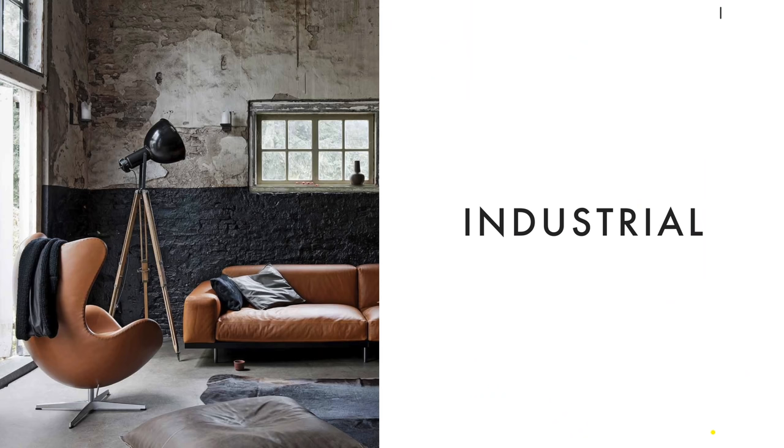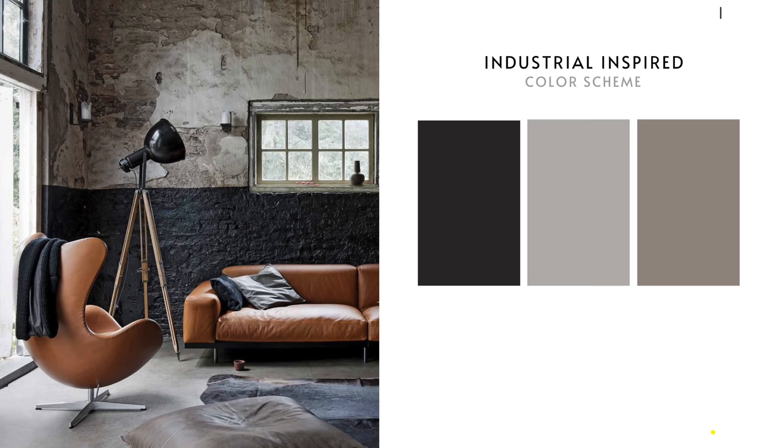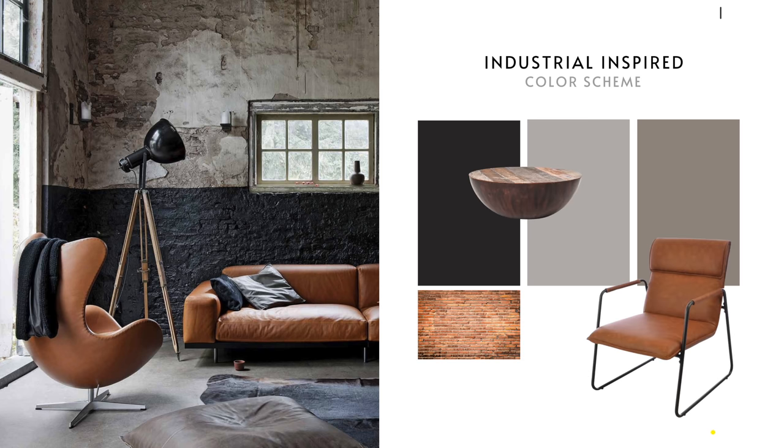Dark gray is a good choice if you're looking for an industrial style. To achieve this look, pair it with other neutrals like white, beige, taupe, brown, lighter grays and textures like rustic wood, brick, brushed gold and tan leather. Another way to use dark gray, especially if you're looking for a contemporary glam style, is to pair it with vibrant colors such as mustard, emerald green, orange or pink. Use these as accents in your pillows, armchair, accessories or sofa.